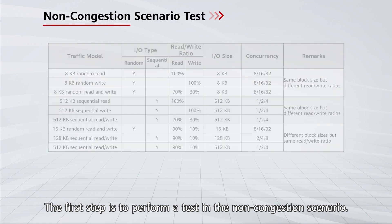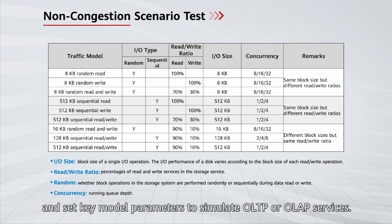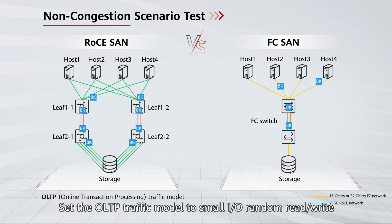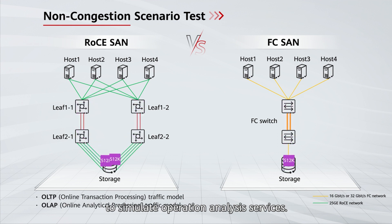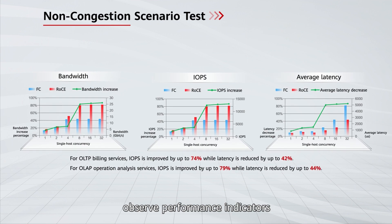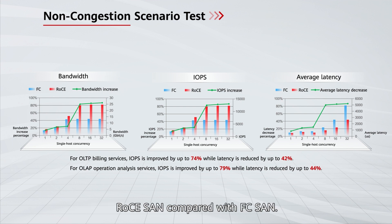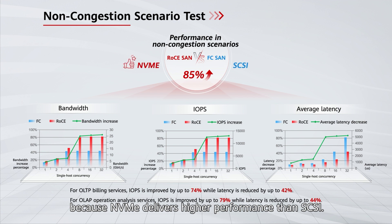The first step is to perform a test in a non-congestion scenario. On the hosts, use a tool to simulate service traffic, and set key model parameters to simulate OLTP or OLAP services. Set the OLTP traffic model to small I/O sequential access to simulate operation analysis services. After the test is complete, observe performance indicators such as IOPS, bandwidth, and latency on the hosts to gauge the performance improvement of RoCE-SAN compared with FC-SAN. According to the test data, RoCE-SAN delivers 85% higher performance than FC-SAN in non-congestion scenarios.